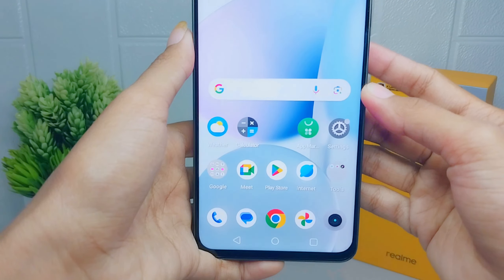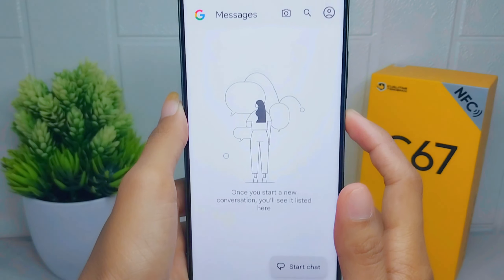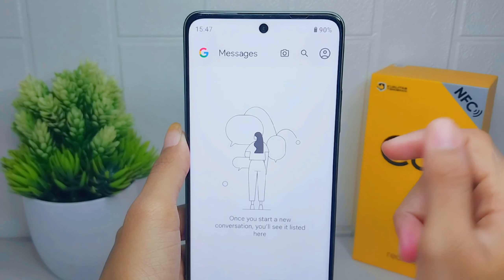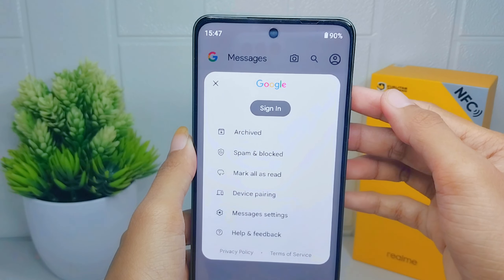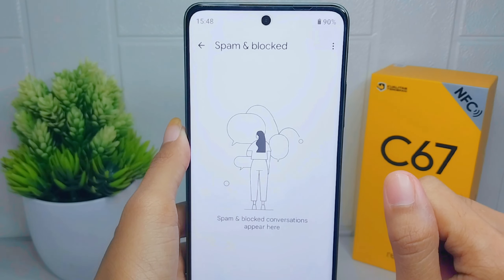First, you have to go to the messaging application on your device. After that, click on the profile icon at the top right corner, and then select the 'Spam and Blocked' option.